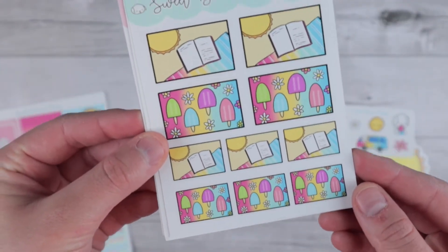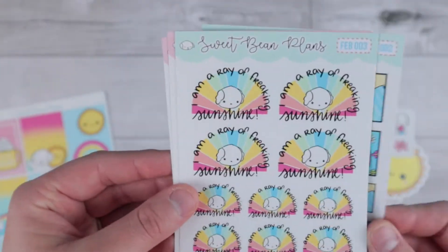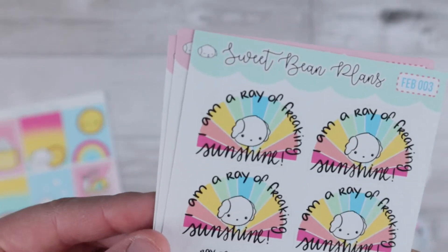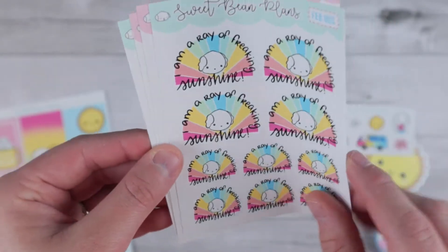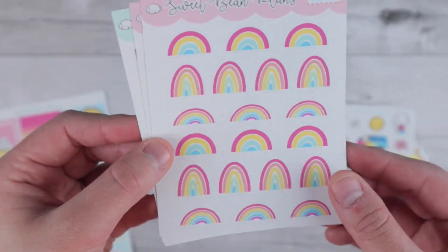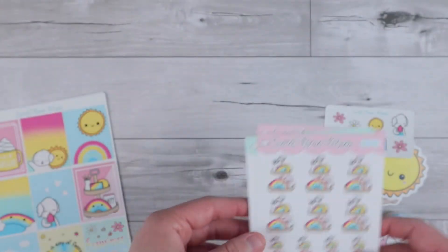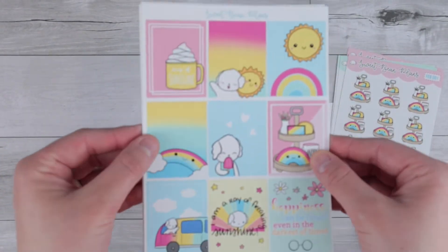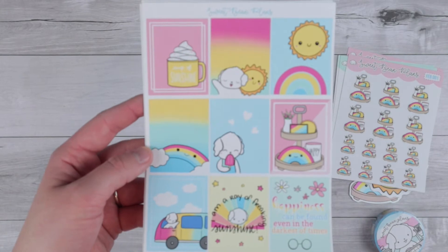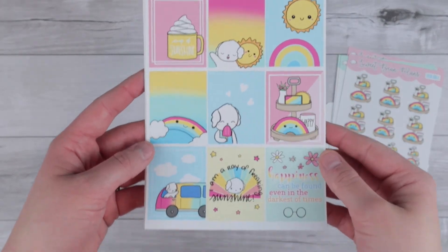Really super cute flat lays that are going to be so fun for summer. I love these so much — 'I am a ray of freaking sunshine.' I need these little reminders, and then some pretty little rainbows. Just super excited. As soon as she released the theme for this, I was like yes, I will need this one. Here are the full boxes that come with a weekly kit. I get the vertical kit because that is the planner that I have.